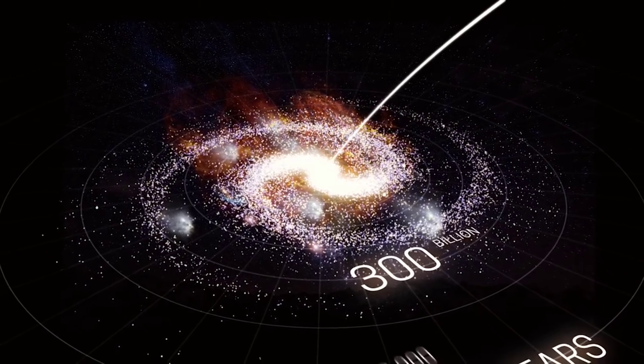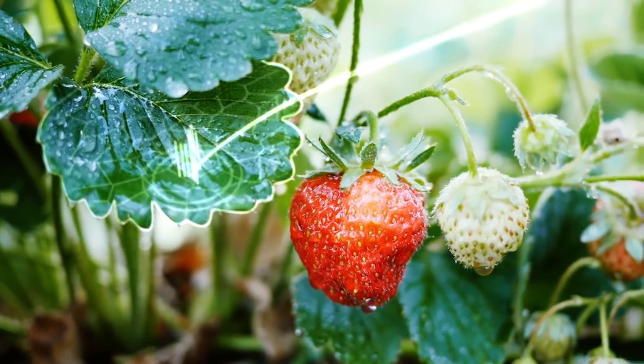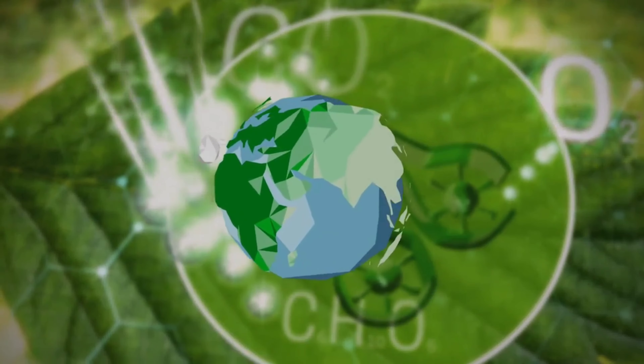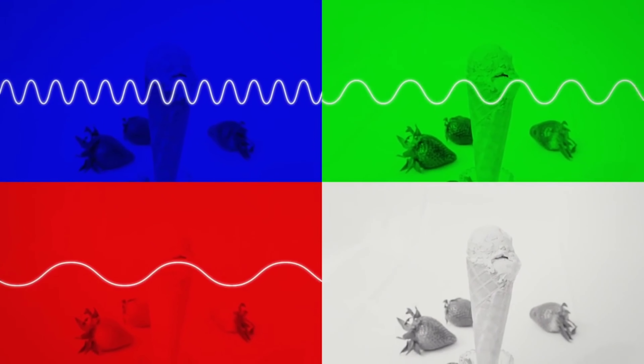The distances out there are so huge that they're measured in light years, because light waves are the fastest thing there is. Using light waves, plants absorb CO2 and produce energy and oxygen. That way, they create the basis for all life on Earth and ingredients for ice cream. Light allows you to see colours.